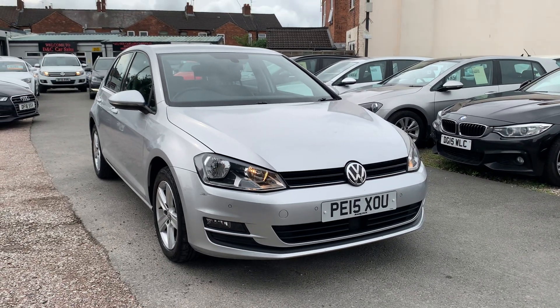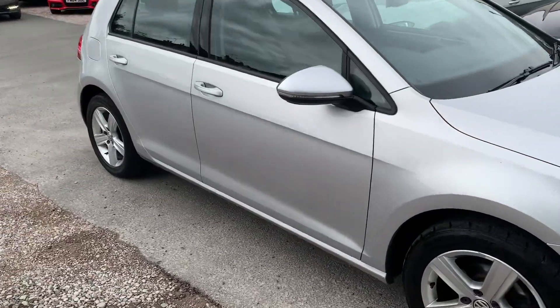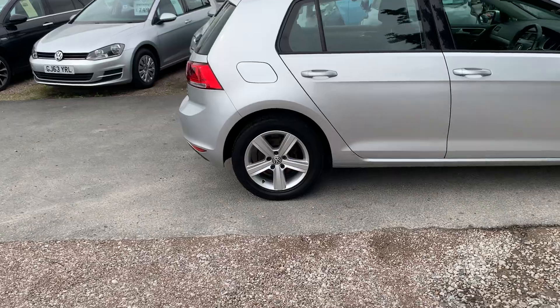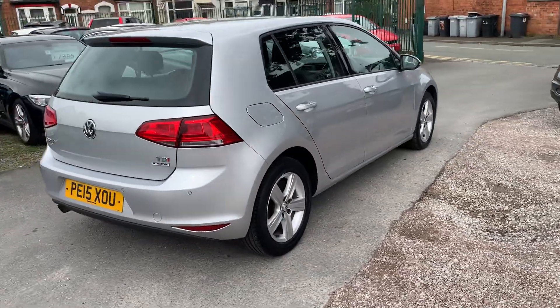Hi, it's Richard from D&C Car Sales in Crewe. I'm just going to do you a quick walk around video of our VW Golf. I've got the car running so you can get a bit of a feel for it. We'll have a walk around all the bodywork and we'll show you inside.